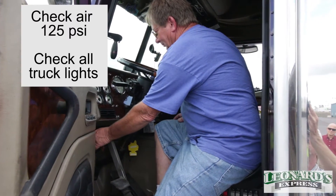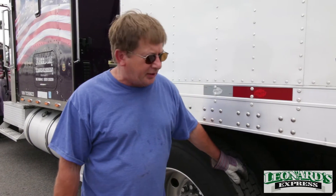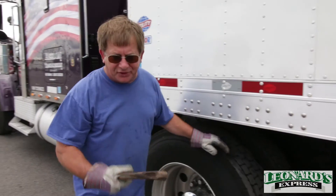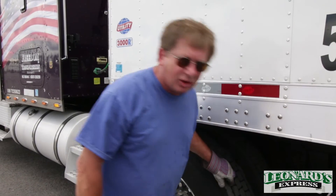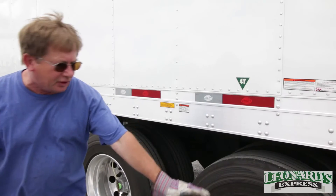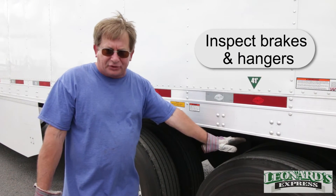Now we're going to start the truck — make sure the air is built up to 125 pounds, that's important. Turn your lights on, turn your four-ways on. Now we're going to do a walk-around: check your lights, make sure your tires are up. The best way to do that without an air gauge is to hit them with a hammer. The tread is also important — you can see these are almost brand new tires. Then you get underneath and inspect your brakes, inspect all your hangers, make sure everything's good.